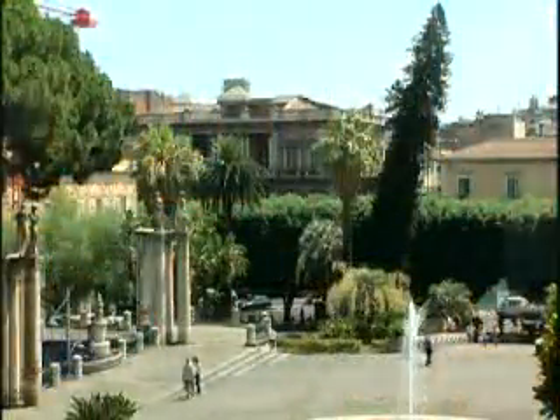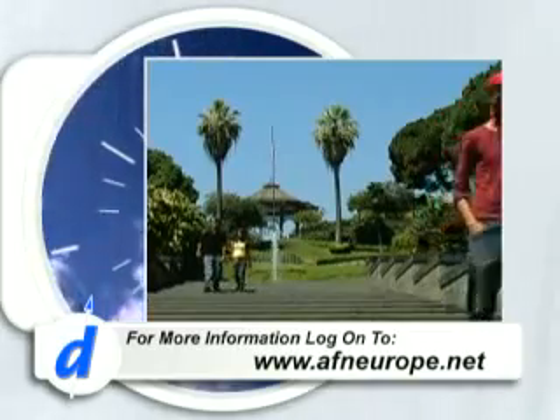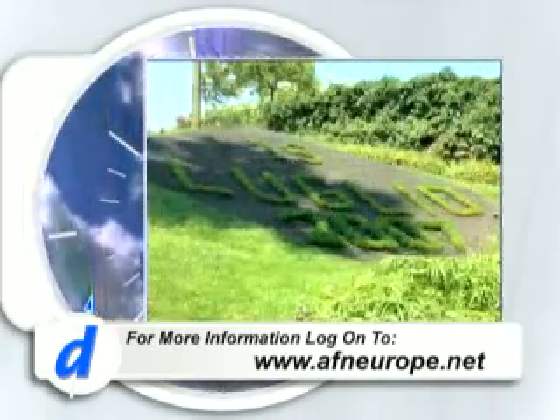Whether it's for the city's rich history, shopping, or just having a bite to eat at a bar, Catania has something to offer almost everyone. You can find more information about this city, including directions and dates for special events, on our website at afneurope.net. That's your Destinations for this week. From Catania, Italy, I'm Petty Officer Christopher Lennart.